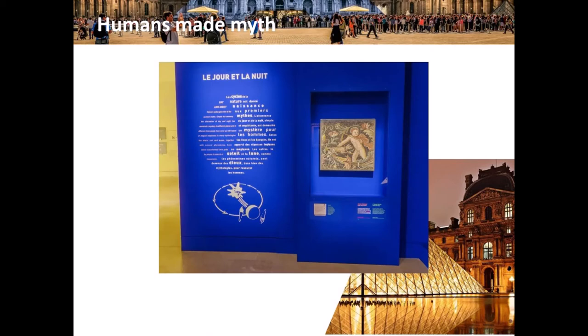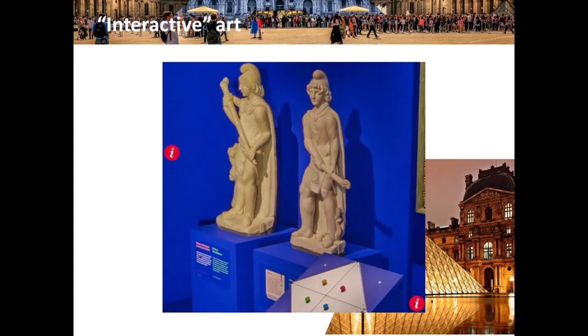All the exhibit is in both French and English. 'Cycles of nature give birth to the first myths...' — I can't read the part that comes after. Ooh, interactive art! These italic eyes on the screen open a new window that tells you more information.